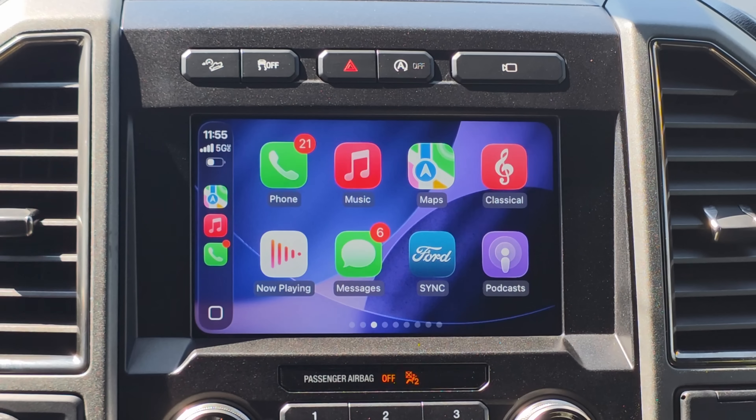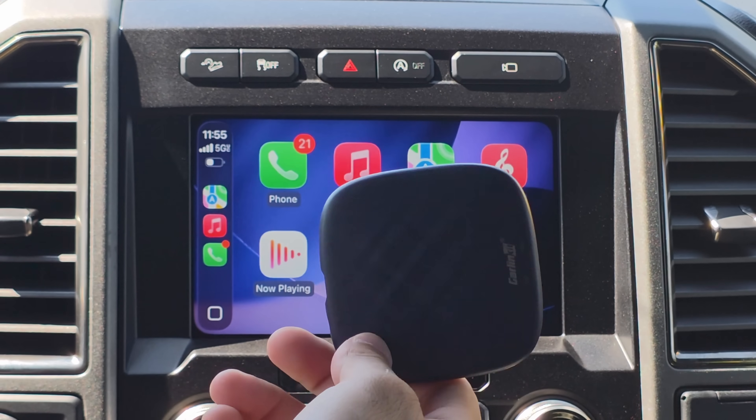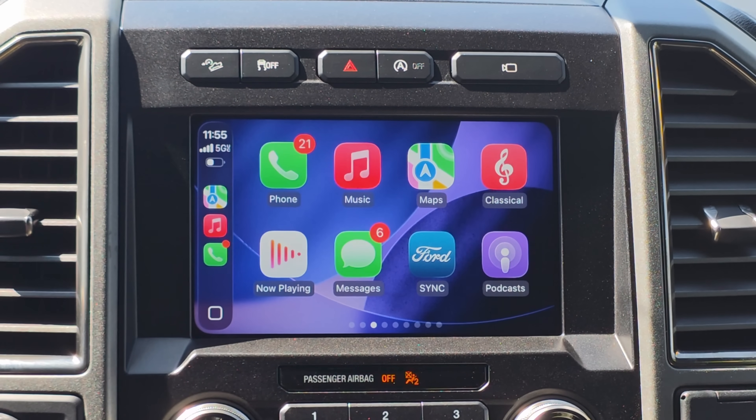I even put the vehicle into accessory mode and was still unsuccessful at streaming video onto the car screen. Your best method if you want to stream YouTube on your vehicle's screen is still recommended to use one of these third-party adapters, which allow you to watch YouTube videos on your vehicle's display.